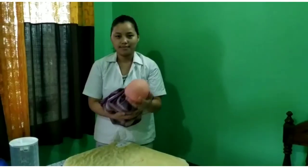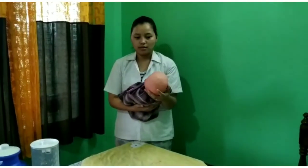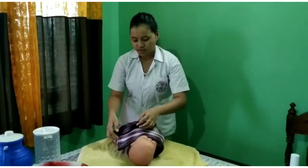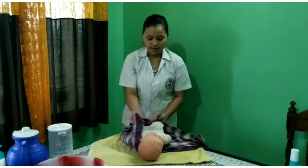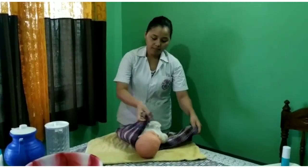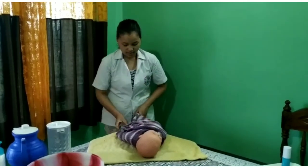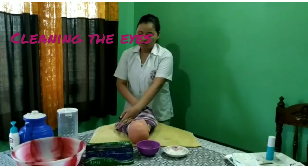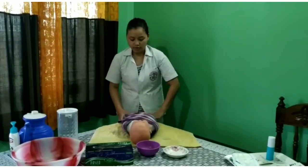Bring your baby, place them on the towel, and gently remove the baby's clothing. Wrap the baby back up and talk to the baby so they feel reassured.